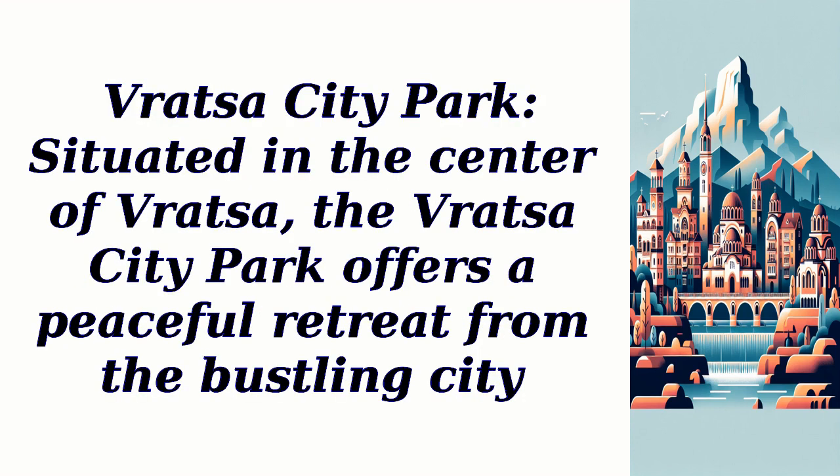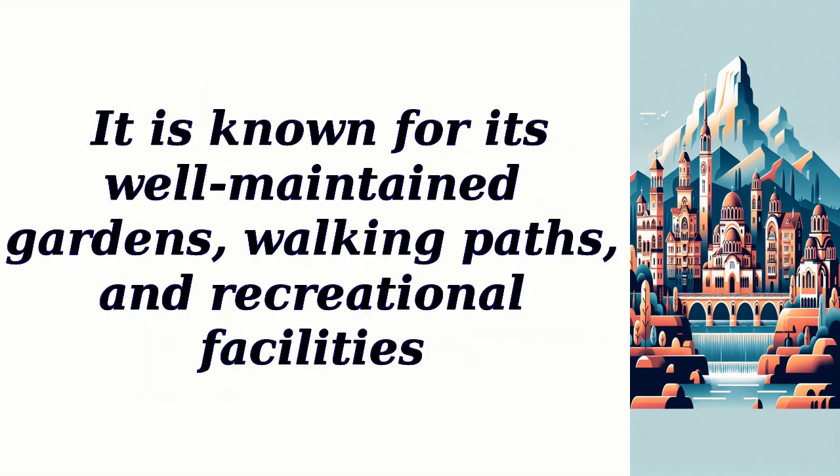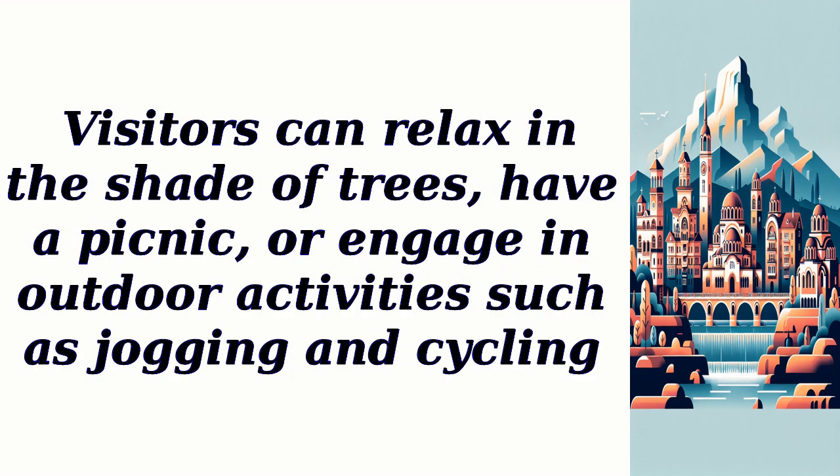Vratza City Park, situated in the center of Vratza, offers a peaceful retreat from the bustling city. It is known for its well-maintained gardens, walking paths, and recreational facilities. Visitors can relax in the shade of trees, have a picnic, or engage in outdoor activities such as jogging and cycling.